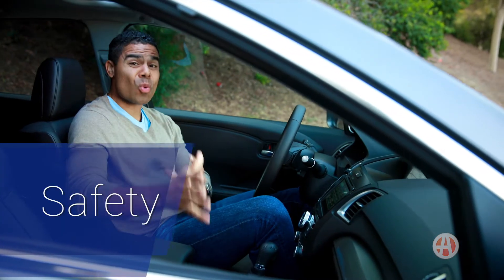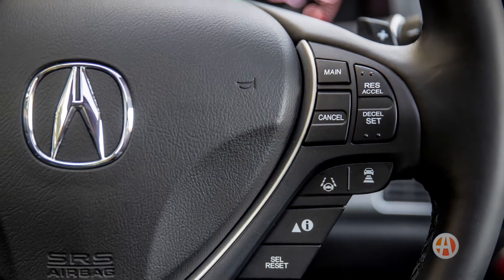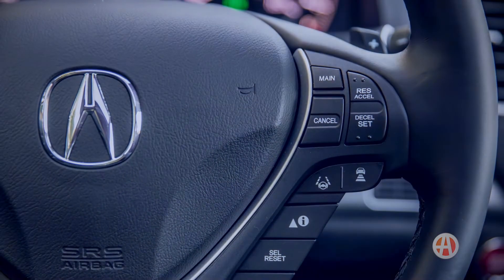The RDX has some strong safety features, and you can also upgrade to the Acura Watch Plus package. You get lane keep assist and even adaptive cruise control.